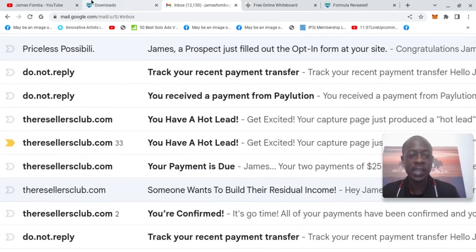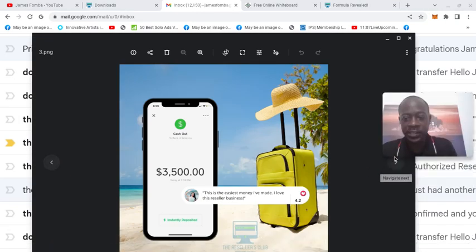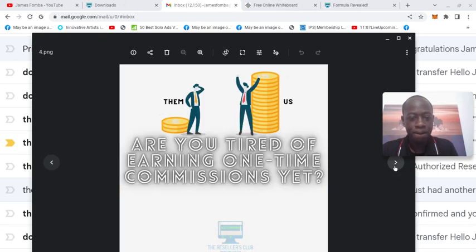Let me get back to the marketing material. Here: are you tired of earning one-time commissions? There's nothing wrong with one-time payments, but if you're building and you have a phenomenal month — let's say you're brand new and you have a $5,000 month — next month you have to start from zero again. And let's say something happens: maybe your Facebook ad gets your page blocked so you can't post for the next three days.